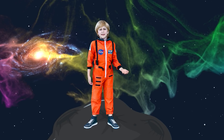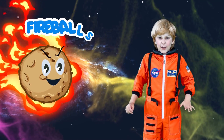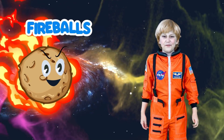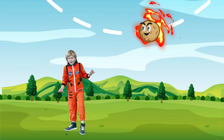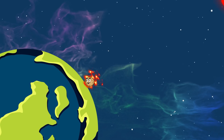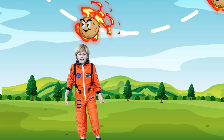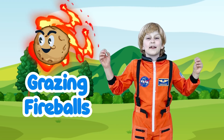Did you know that some meteors burn brighter than the other ones and they are called fireballs? Some of them actually burn brighter than Venus! Oh no! Look! A meteor is coming! But wait, it came back up again! How? Well, there is a small percentage of meteors that follow a particular path in the atmosphere and then go back up again. This is called Grazing Fireballs.